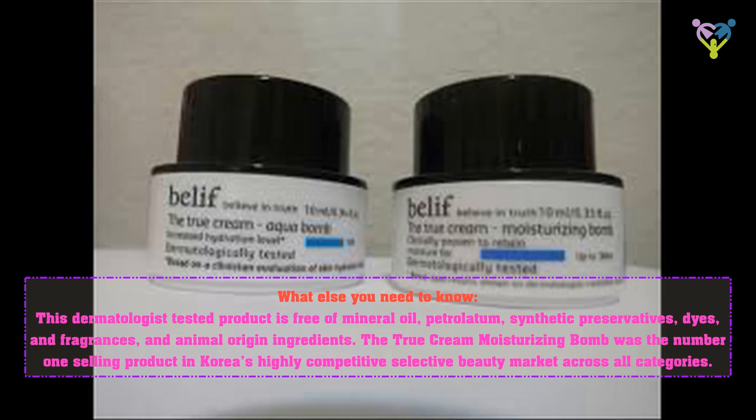The True Cream Moisturizing Balm was the number one selling product in Korea's highly competitive selective beauty market across all categories.